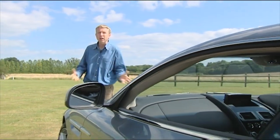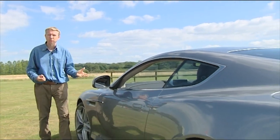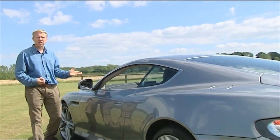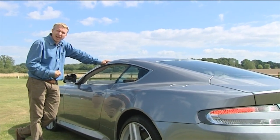Here, we're promised all the best bits of Aston Martin rolled up into one perfect package. Sounds good — but then Aston Martins always do. Let's check out the reality.